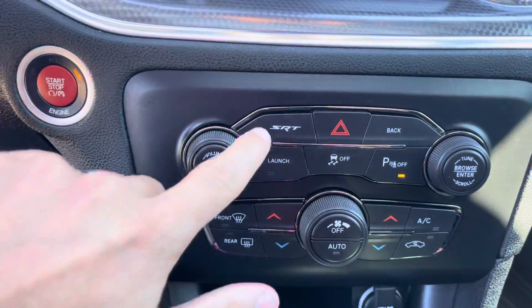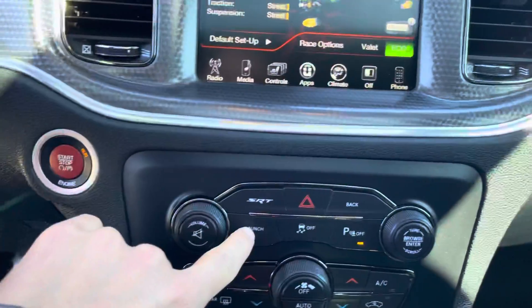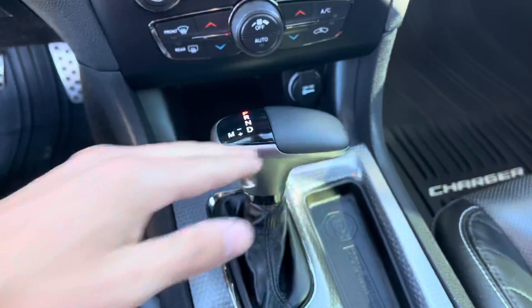You got your red start/stop button, SRT page as I mentioned — so you hit that and it goes onto your forms to change it all up. You have launch control, traction control, parking sensors, dual climate control, and an 8-speed automatic.